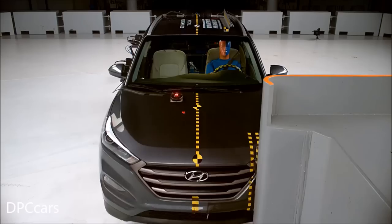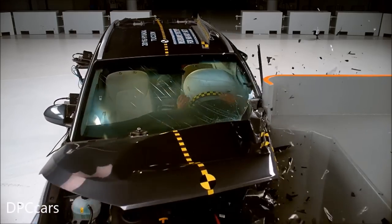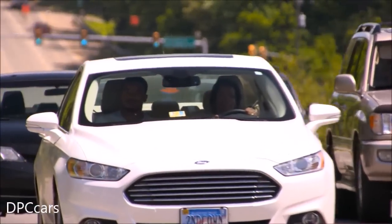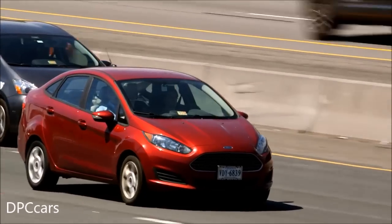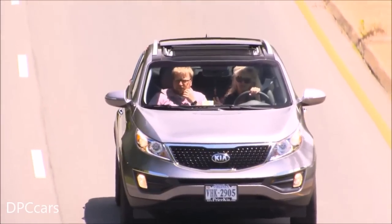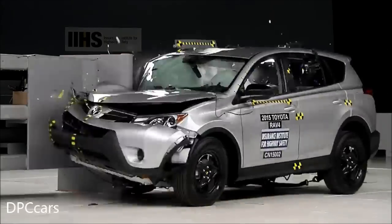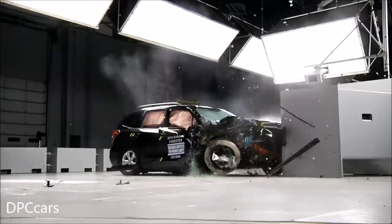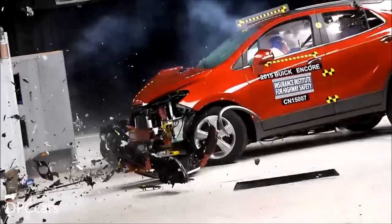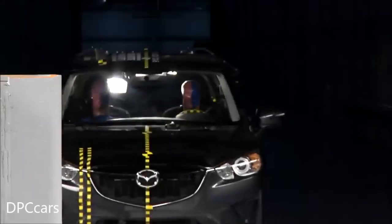As a driver of a good rated vehicle in the Institute's small overlap test, you can expect to be well protected in a crash on the left side. But what if the crash is on the right side and there's a right front passenger? The Institute recently conducted a series of tests on the passenger side to find out, running passenger side small overlap frontal crash tests on seven small SUVs that earned good ratings in the driver side test.